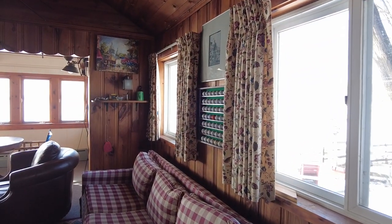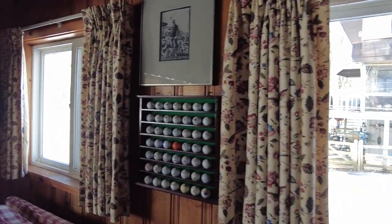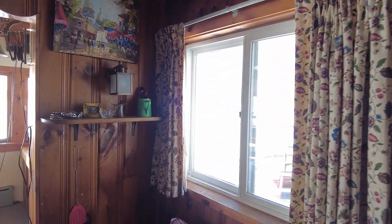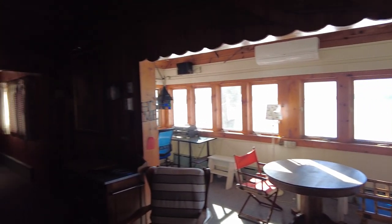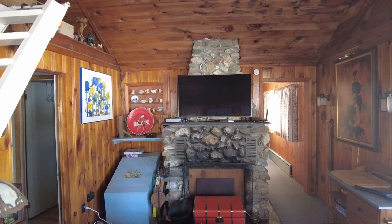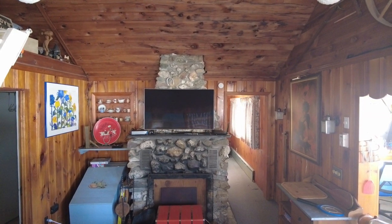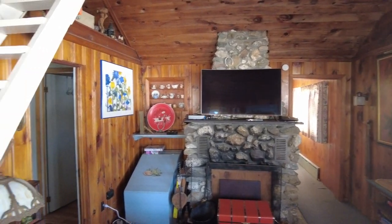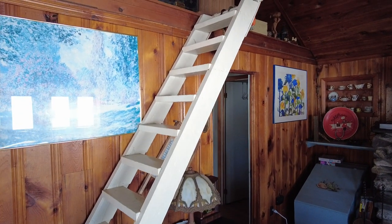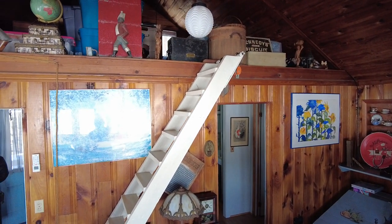Then we walk straight into the living room area. There are newer vinyl slider windows here in this room, and there is your old stone fireplace. It has pine board on the ceiling, and there's a little ladder here that goes up to what could be a loft area.